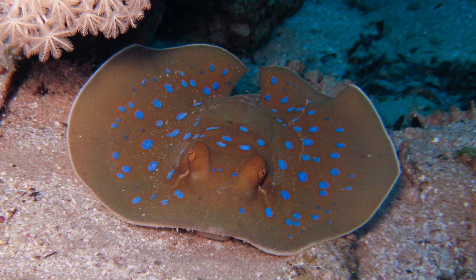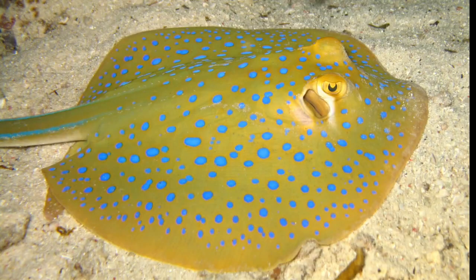The pectoral fin disc of the blue-spotted ribbontail ray is oval in shape, around four-fifths as wide as long, with a rounded to broadly angular snout. The large, protruding eyes are immediately followed by the broad spiracles. There is a narrow flap of skin between the nares with a fringed posterior margin reaching past the mouth. The lower jaw dips at the middle and deep furrows are present at the mouth corners.